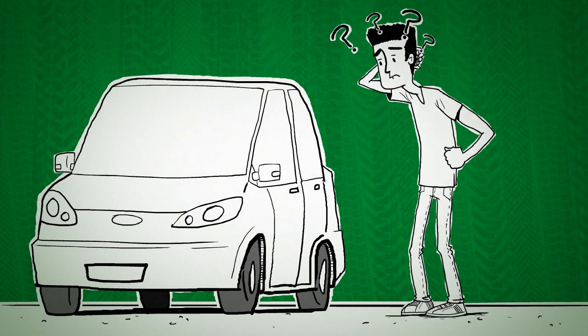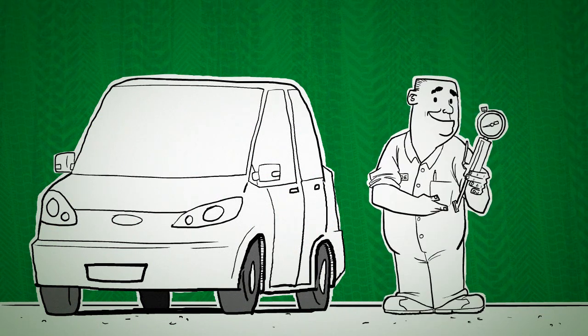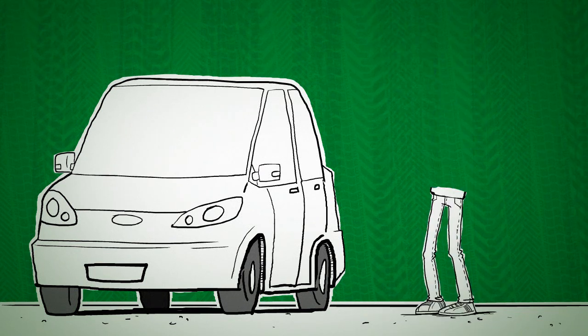But then you'll need to be like a car mechanic with that air pressure measuring thingy and get all dirty with grease. But let's say you're not a car mechanic and you don't have that thingy and you hate getting all dirty. Then what?